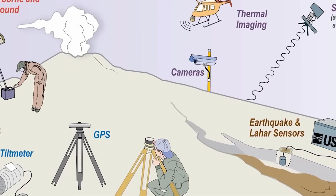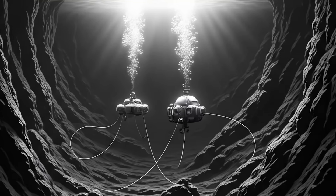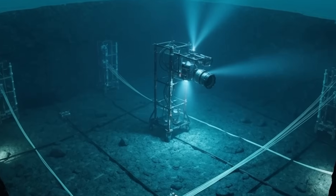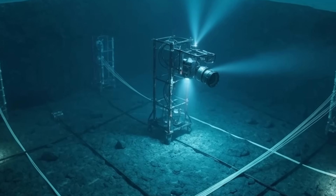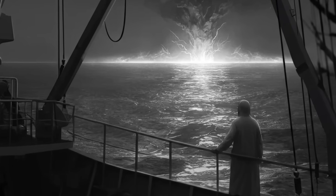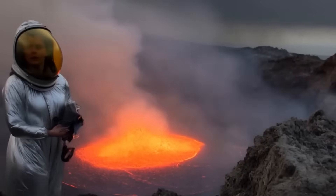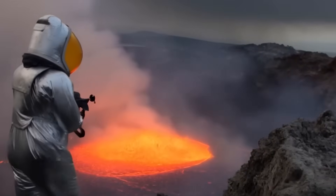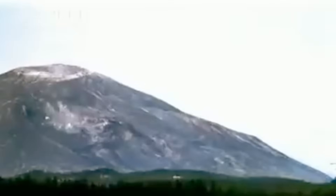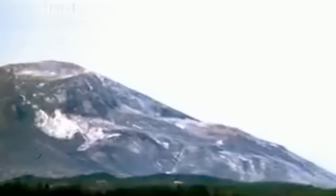This time, the world is watching like never before. A vast network of seafloor instruments — pressure sensors, fiber optic cables, and live underwater cameras — now monitors Axial around the clock. If it erupts, every stage will be captured in unprecedented detail, from the first crack to the final collapse. But knowing an eruption is coming doesn't make it less dangerous. The real question is: what happens when Axial finally blows?